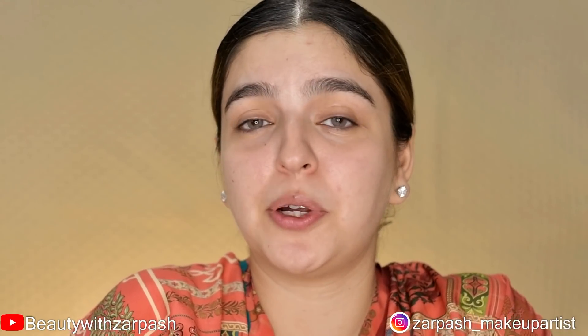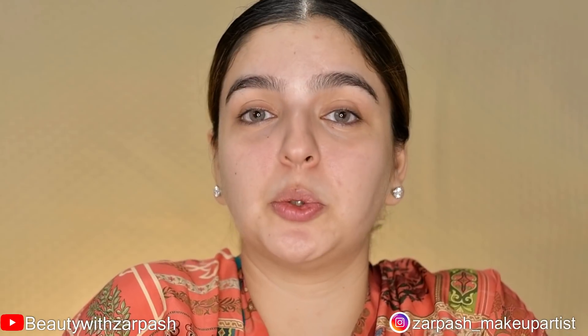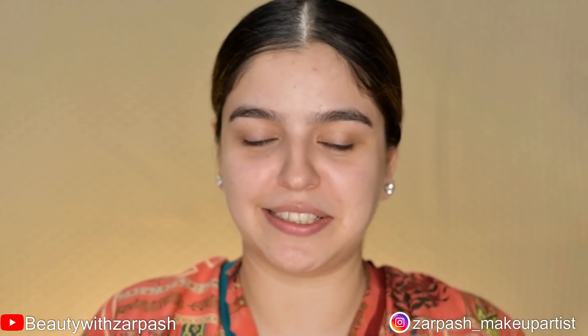Now I will do color correction. You can do color correction for any look — it depends on what your trouble spots are. For example, if you have dark circles, you can counteract them with orange, peach, or yellow tones. If you have redness, you can fix it with green. I will correct my under-eye area using NYX Dark Circle Concealer in shade Light Peel, applying it with my fingertips and blending it well.